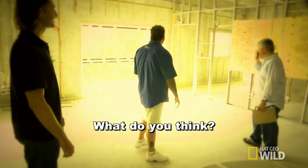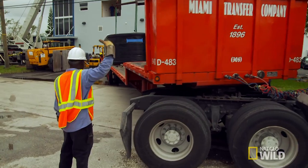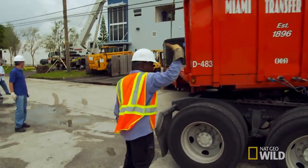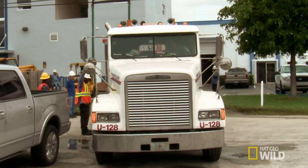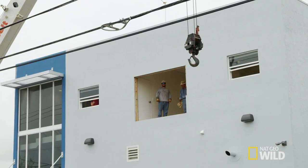What do you think? This tank is going to be one of the most amazing tanks in South Florida, if we can get it into the office. Easy now. As you can see, we have an opening ready for the aquarium.